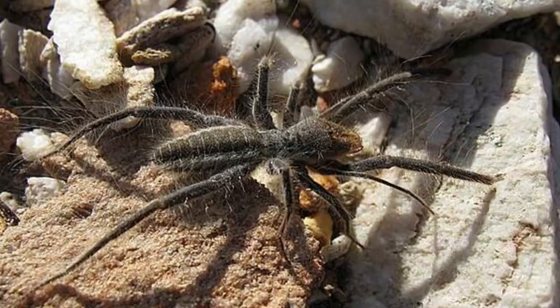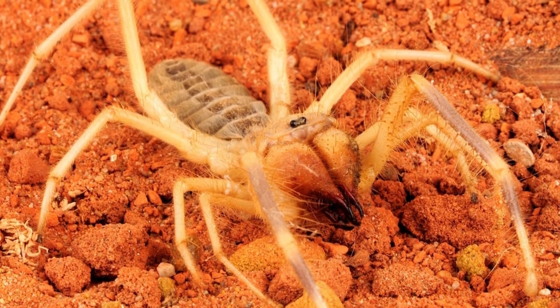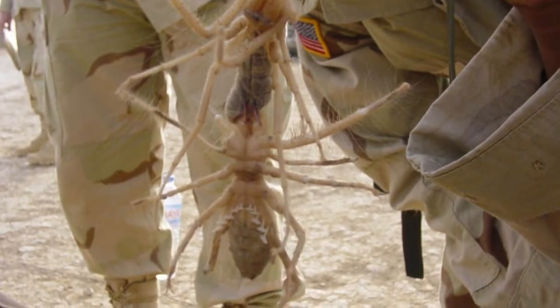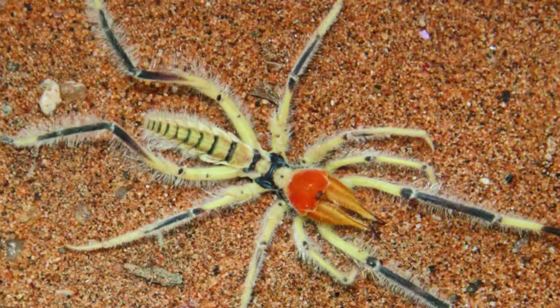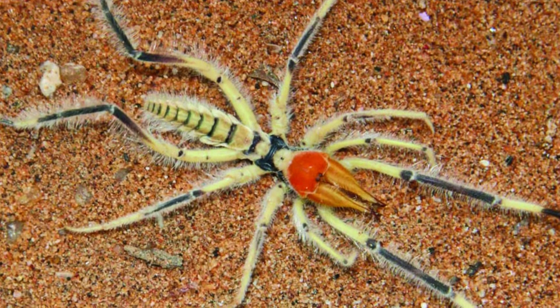The camel spider is one of the biggest spiders in the world. Camel spiders can move quickly through their desert or scrubland habitat. The fastest they can go is 10 miles per hour, which, while not slow, is only about one-fifth as fast as a rabbit. The next time you hop in the car, watch the speedometer as it moves up to 10 miles per hour — this will give you a solid idea of how fast this animal moves.